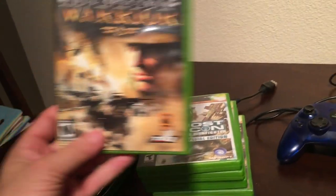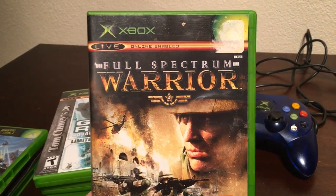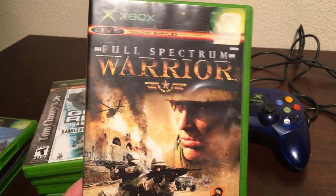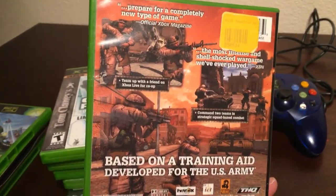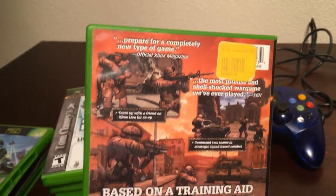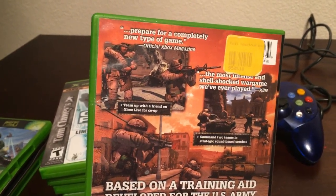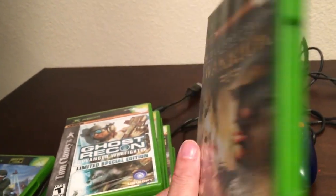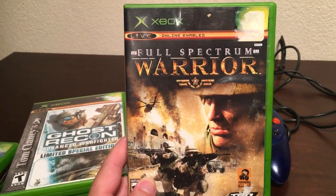This is another one I picked up at a thrift store — it was 50 cents. Full Spectrum Warrior. No idea what it is, haven't looked at any of the reviews. Something tells me it's a lame duck. It's based on training development for the US Army. I'll give it a go for a bit. The reviews on the back — never believe those reviews, they just take it all out of context half the time. Lovely advertising.